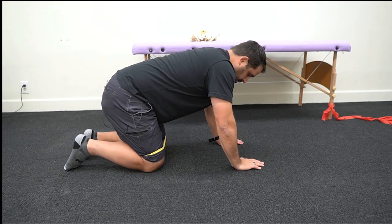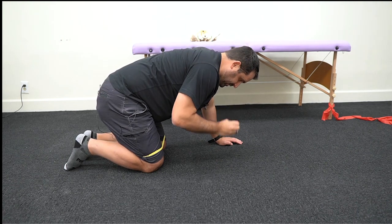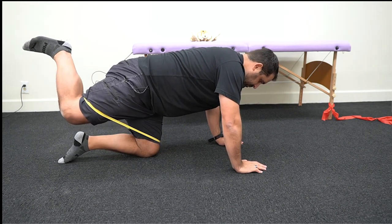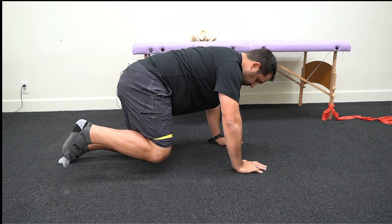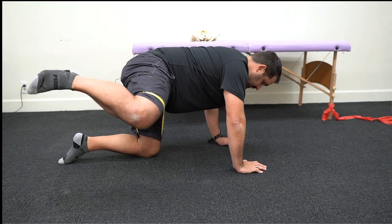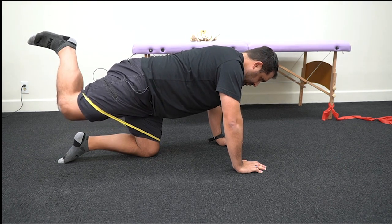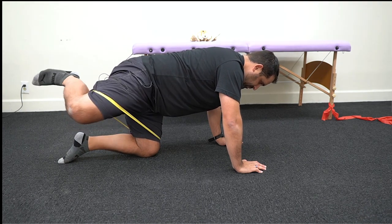I call this drill the 'around the world' drill because you're going to go through a full range around the hip, with the emphasis of spreading the band. You're going to use a band around your knee, spreading the band, keeping your glute turned on as you bring your hip all the way through its full range of motion and then back up to the side, all the way around and back down. If you extend your hip and then start to rotate, you'll often feel a pinch right in here — that's your hip impingement.